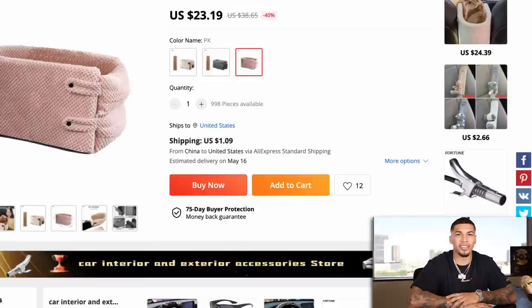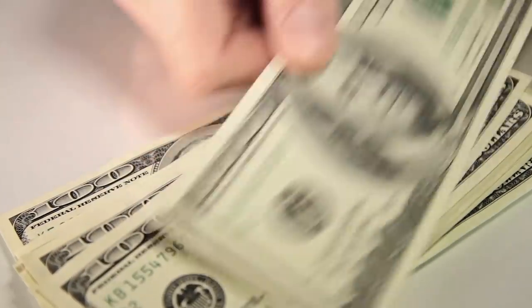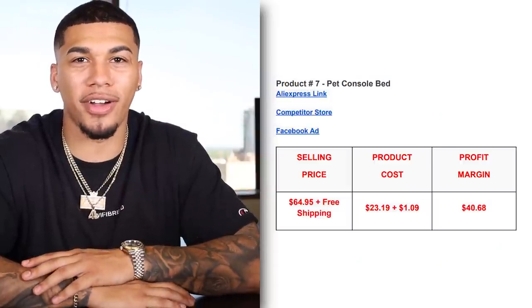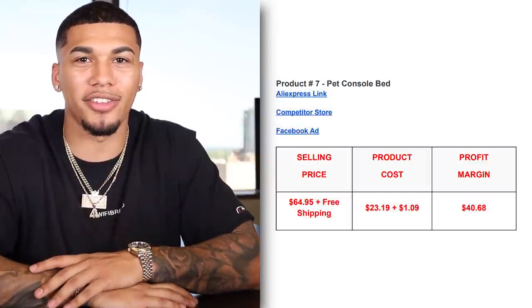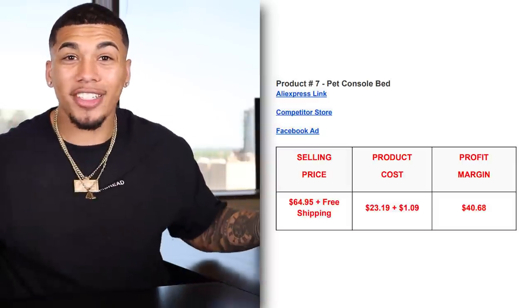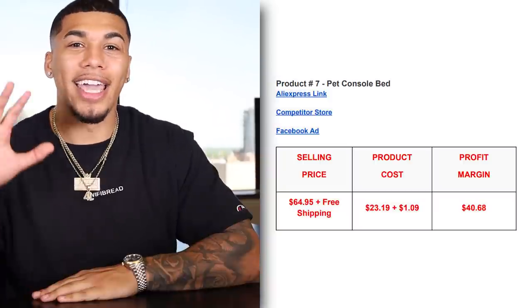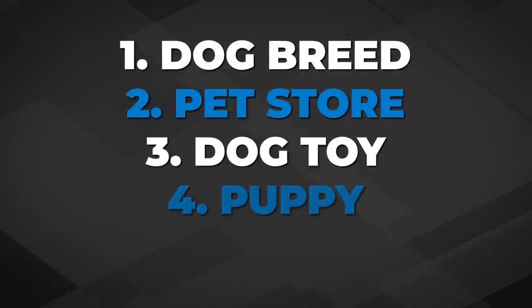On AliExpress, we're getting this item for $23.19 plus $1.09 for shipping — and you already know this is going to give us the biggest profit margin thus far. The competitor was selling this item for $64.95 with free shipping. The product cost was $23.19 plus $1.09 for shipping, giving us a huge profit margin of $40.68 — every time you sell one of these, you're making $40 right back into your pocket. The five interests I would test are: dog breed, pet store, dog toy, puppy, and pet food.